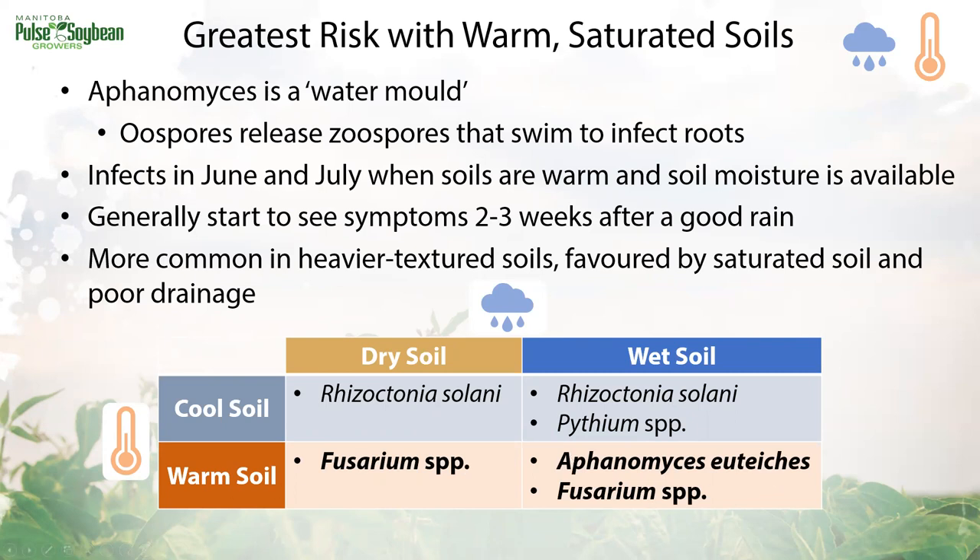For Aphanomyces, we generally see symptoms starting to show up in June and July, about two to three weeks after a good rain. Since water is playing such a big role, anything that keeps water in the field will promote disease development — more clay content, poor drainage, and compaction.